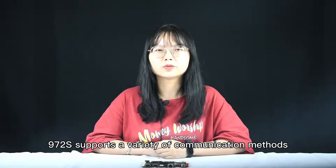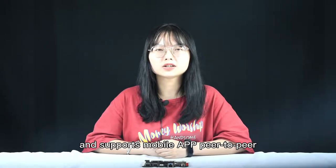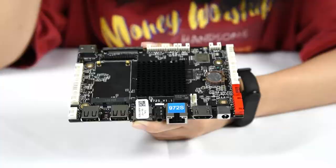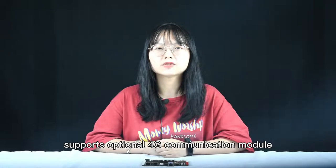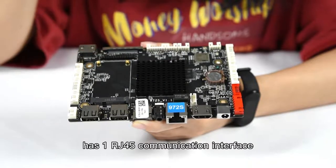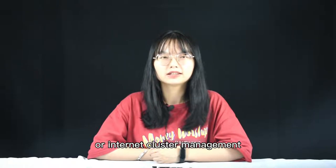972X supports a variety of communication methods. It comes standard with Wi-Fi and supports mobile app peer-to-peer wireless distribution of programs. It has onboard USB and TF card interfaces, supporting U-Disc and TF card to update programs. It supports an optional 4G communication module to realize internet remote control. It has one RJ45 communication interface which can be connected to a local area network or internet cluster management.